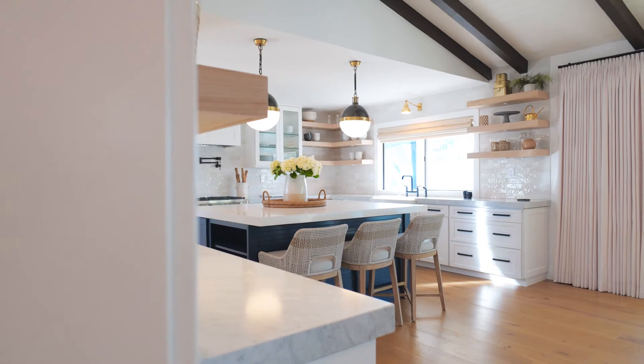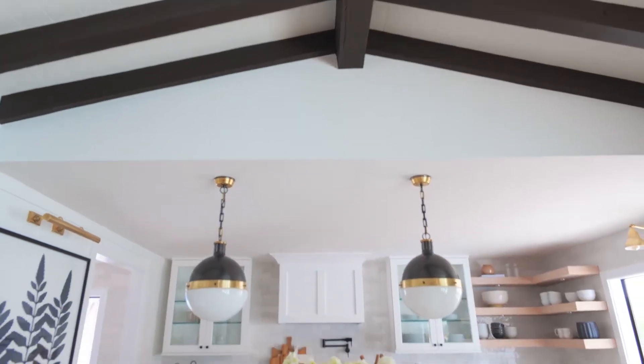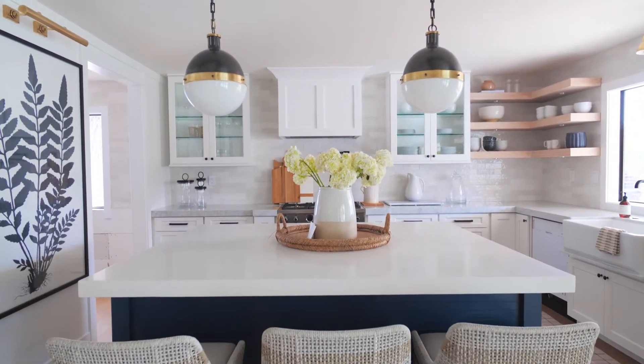When we first met our clients, this house looked completely different. It was dark, outdated, and honestly a little ugly. So we wanted to create a beautiful, bright, up-to-date, very functional design and bring that to our clients.